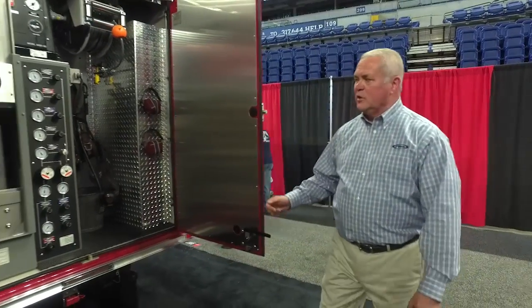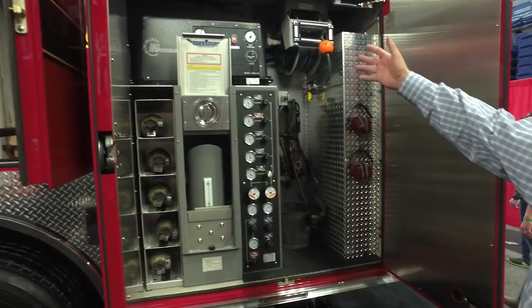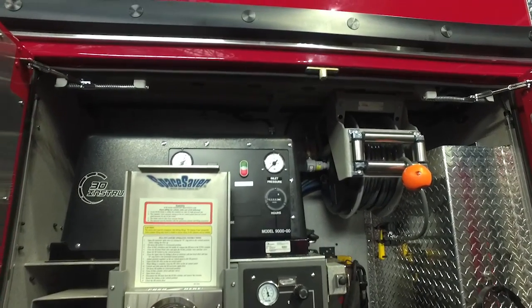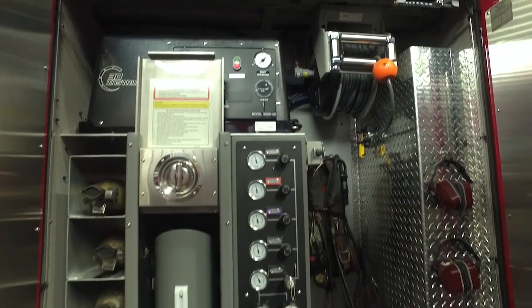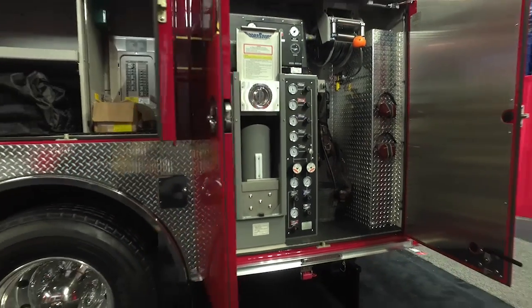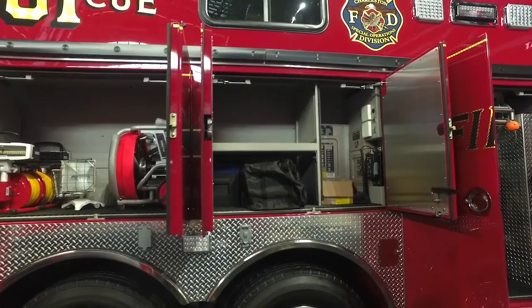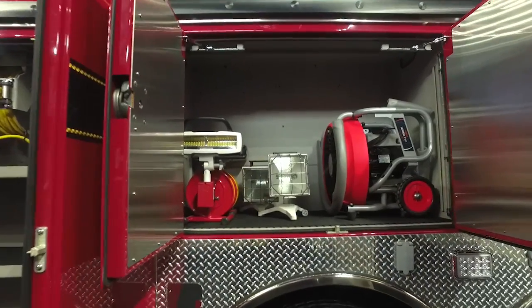The driver's side rear compartment has a cascade system with a four-bank cascade and a booster compressor on top that boosts lower pressure air. It runs off the generator. There's a high-pressure air reel, an additional SCBA in the back, and SCBA storage. The next compartment forward is a toolbox area where they're still adding traffic cones and tools — more equipment will be added as the truck enters service. The next compartment has a positive pressure fan, cord reels, and lights.